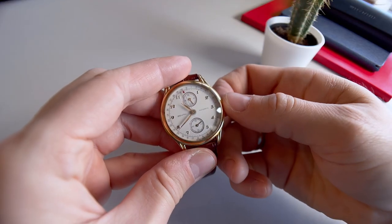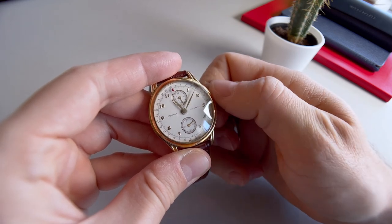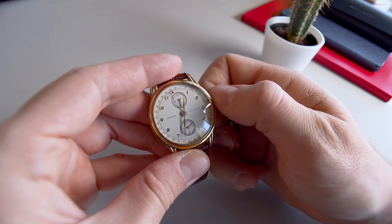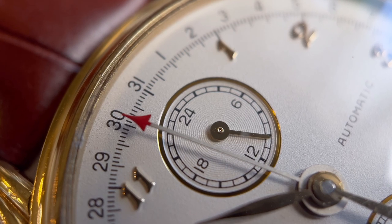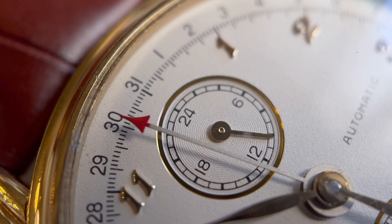The movement on this watch is the Zenith 46-2 automatic movement based on the ETA 2842-2, with a power reserve of only 24 hours. The 24-hour sub-dial can be adjusted independently with the left pusher, so you could set it to a second time zone like a GMT watch if you want, but it's not really that useful given the lack of legibility on such a small sub-dial.